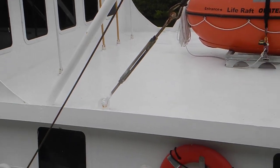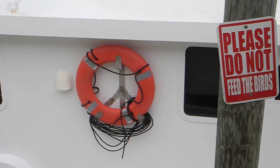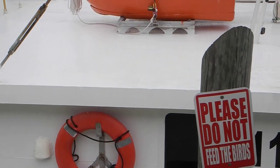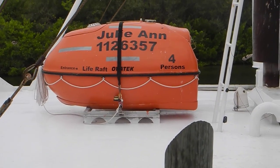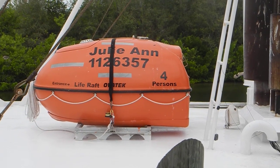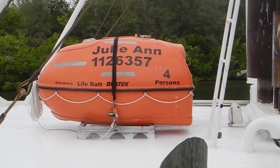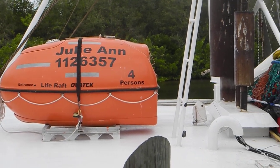Looking at the safety equipment, you can see his life ring down there — orange for commercial. And going back to the life raft, that is not an inflatable life raft, it's a fiberglass life raft, labeled Julianne and the commercial number, and it's certified for four persons only.